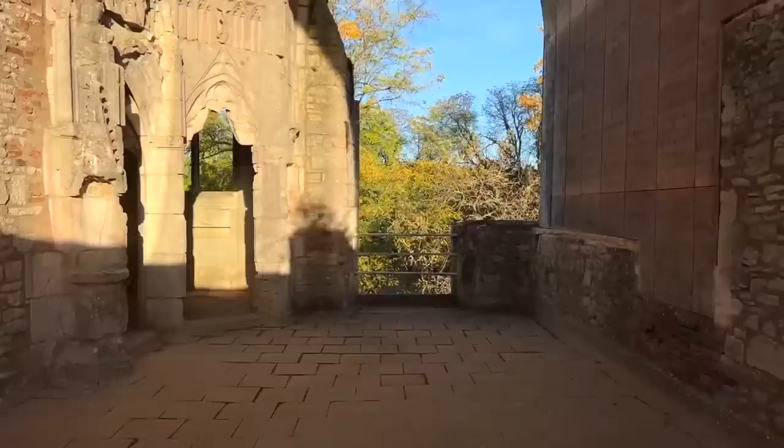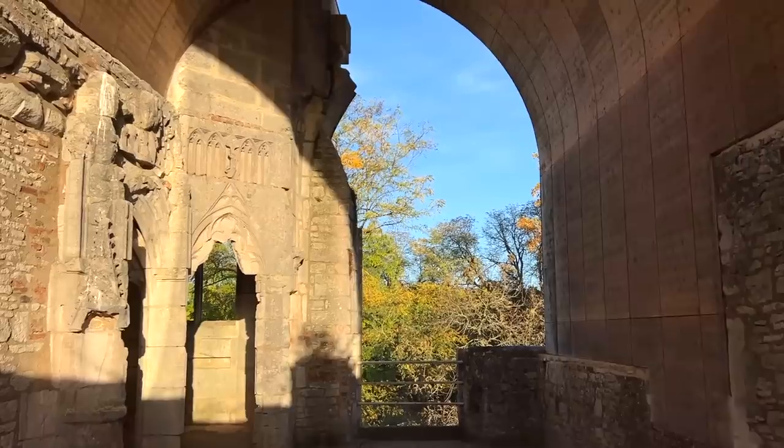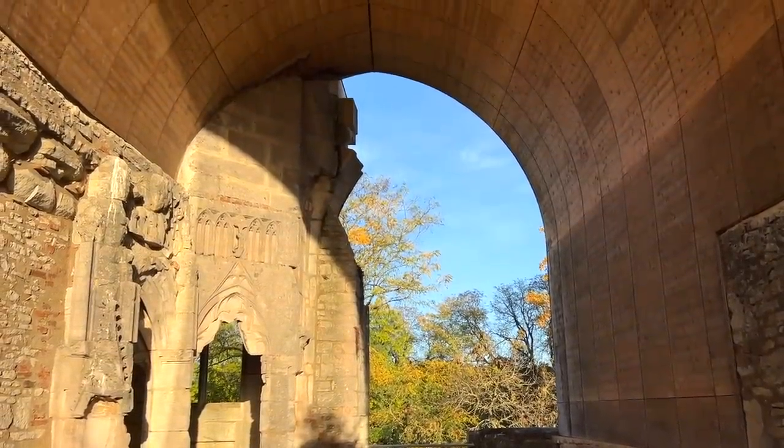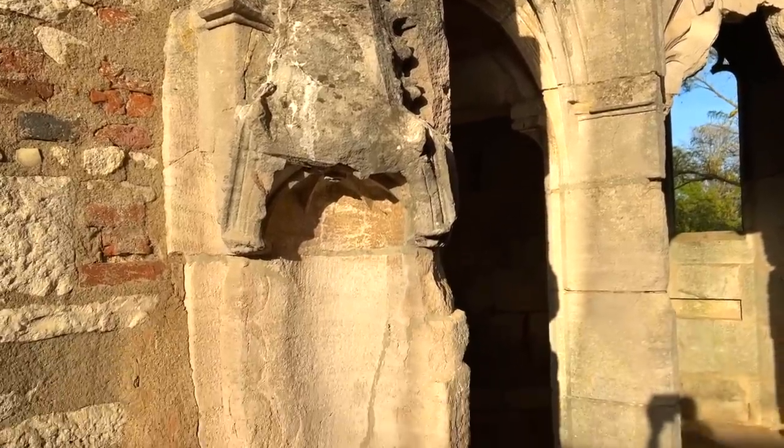Now we're going through to the upper chapel — spectacular stonework. This is the chapel built on top of the lower chapel, with the entrance directly from the apartment of the Duke and Duchess of Burgundy. There is a holy water basin at the entrance — the chapel proper begins there. It's not a huge chapel; it's a little and precious one, a private chapel of the Duchess and her entourage, designed for between 20 and 40 persons, no more.